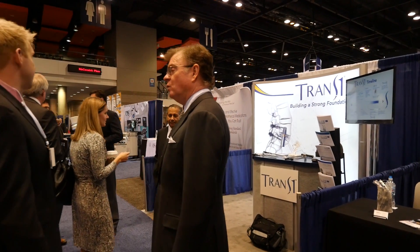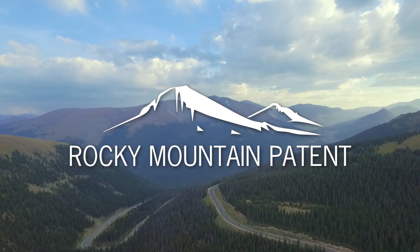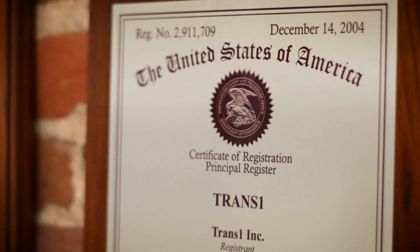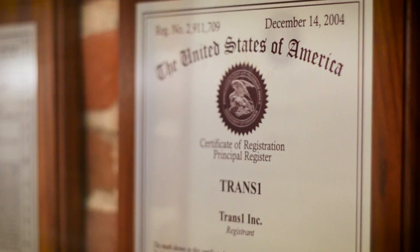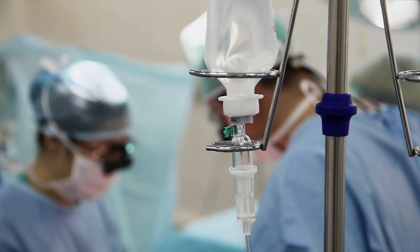TRANS-1 also works closely with surgeons to enable the development of cutting-edge technology in spine surgery. Through a unique relationship with Rocky Mountain Patent, TRANS-1 expects to be the industry leader in number of patent applications filed. This connection ensures doctors that not only can they bring surgical innovations to life, but that their ideas will also remain protected and commercializable.